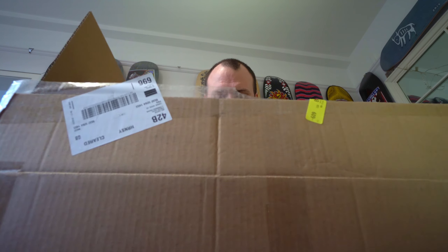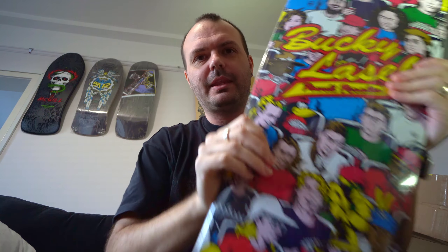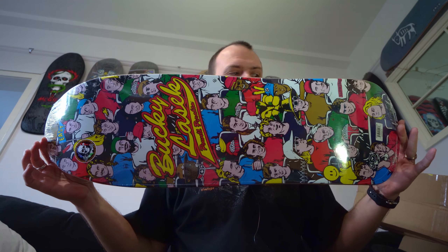It cost almost as much to ship the deck to the UK as it did to buy it in the first place, but I just couldn't miss out on getting this deck, so I paid up. It's finally here and I am over the moon. I have a box — I've already opened it because I couldn't resist — but I'm going to get it out of the box. And here it is. The real deal. They've finally released it.